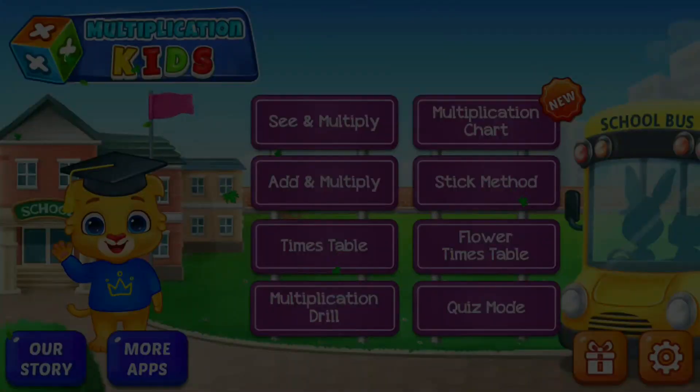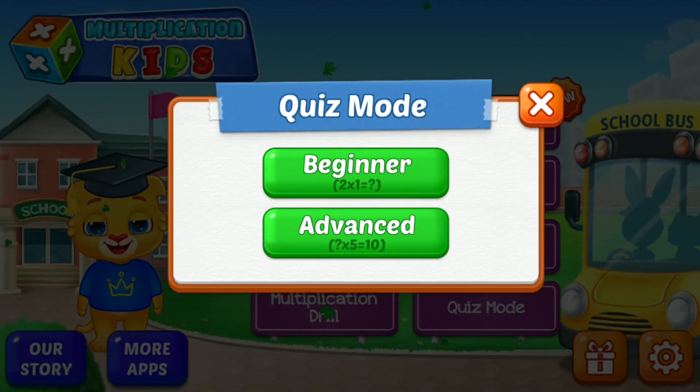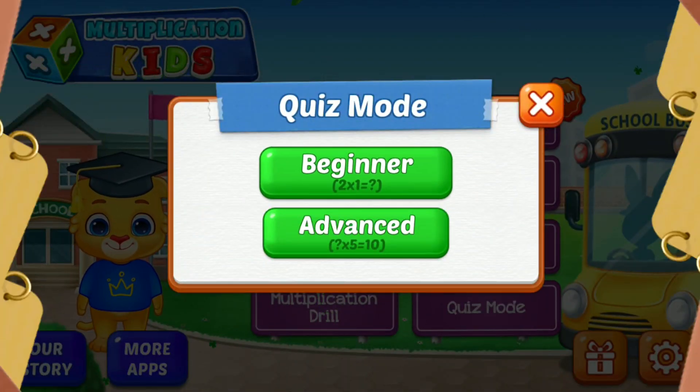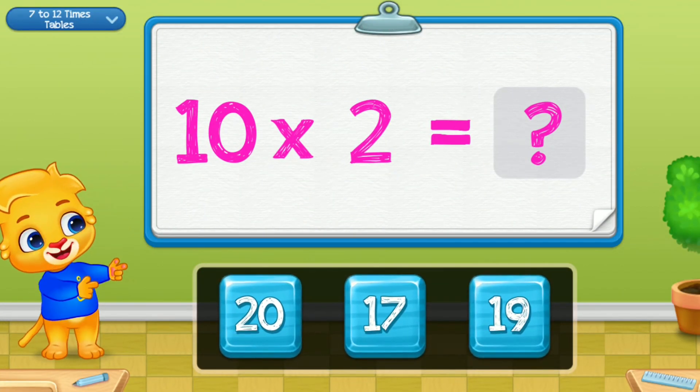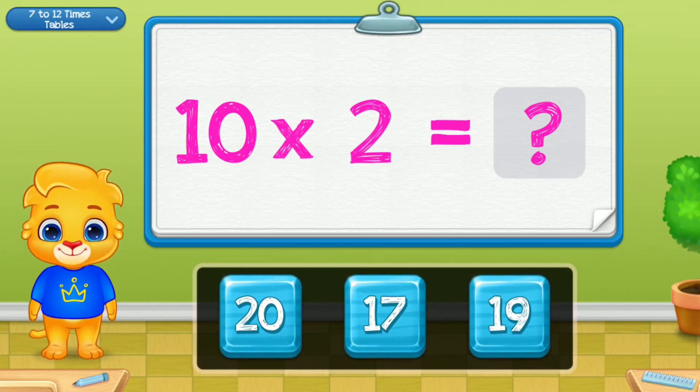Hi, I'm Lukas. Let's practice multiplication.